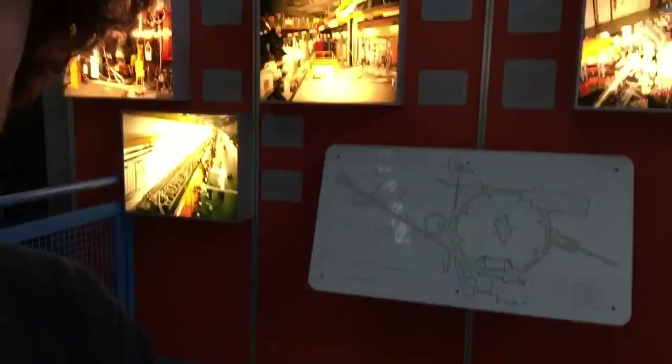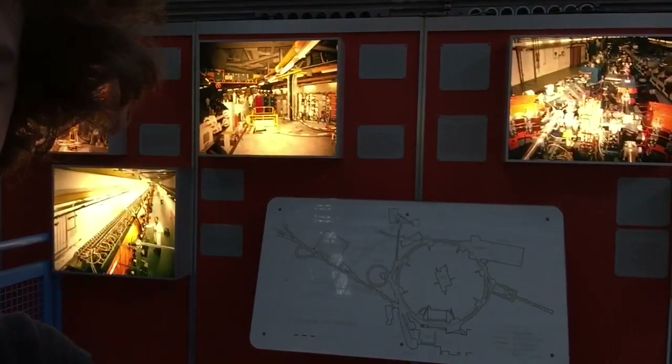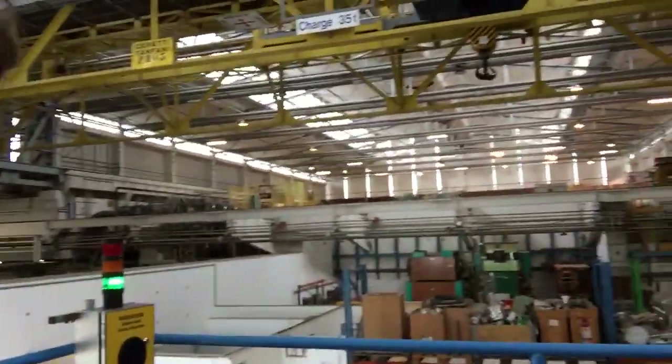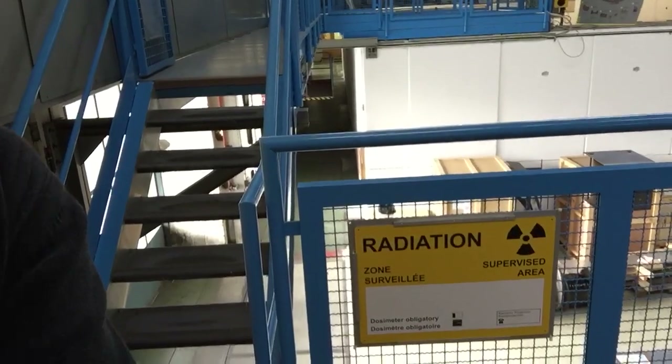There is a small information screen here which shows something like the beginning of the LHC — I will come back to that later maybe in another video. This is the big hall, which is the hall for the linac and the LEAR, which is where all particles start before going to the LHC. So we'll go up a bit to LEAR.